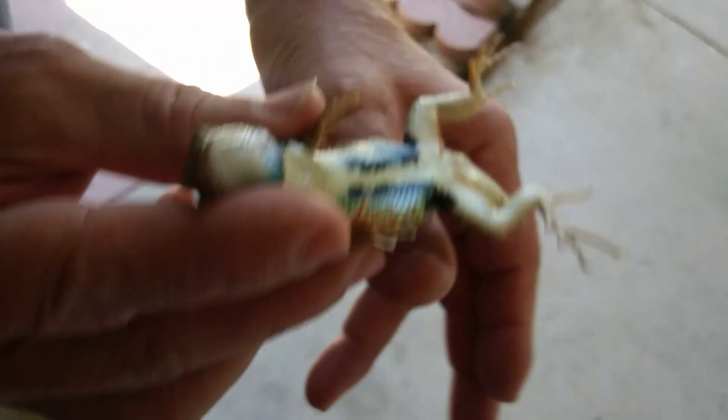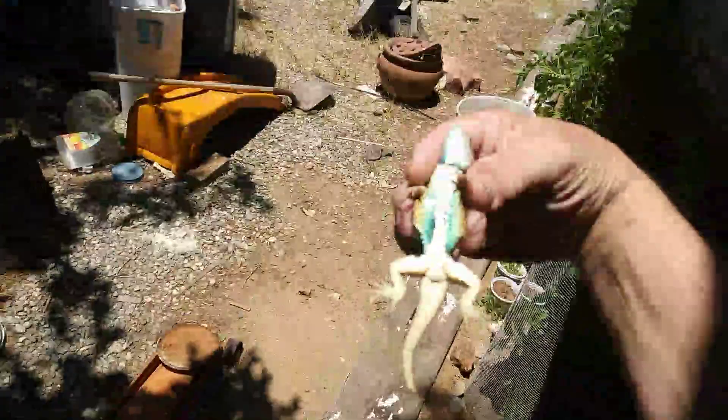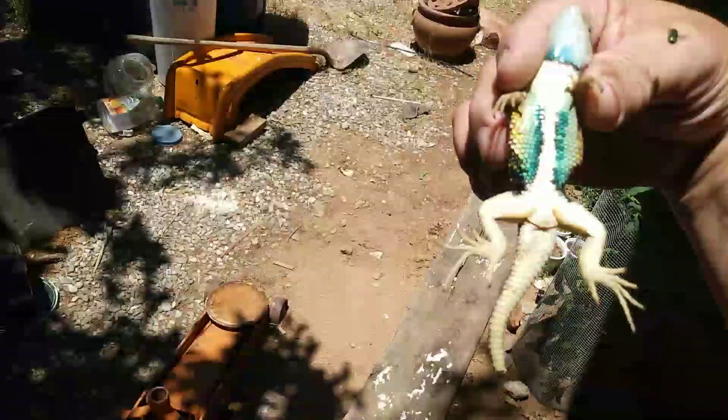Now is he a blue belly? Yes, look at those colors. He is a blue belly, that's what I'm talking about. Alright, he's a blue belly. There he is.